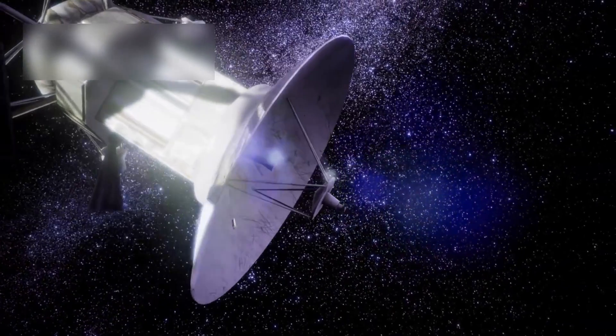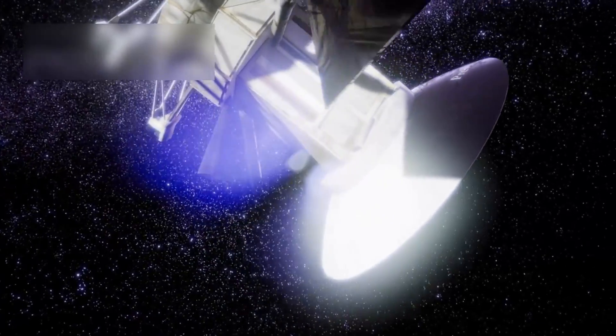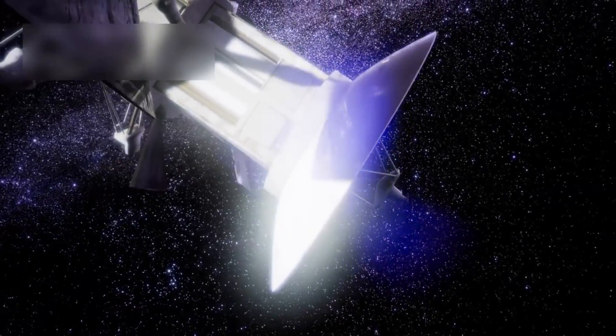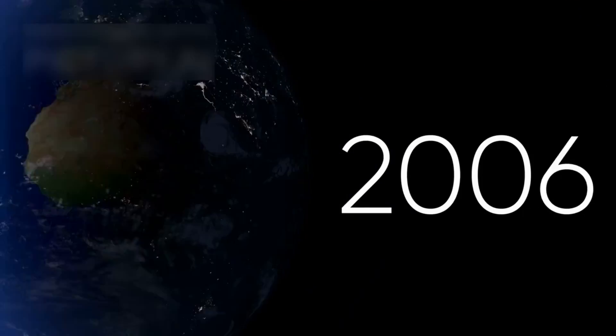If life exists on Proxima b, it may navigate the darkness using sonar or magnetic sensors, evolving beyond Earth's light-based vision. This could revolutionize our understanding of evolution.